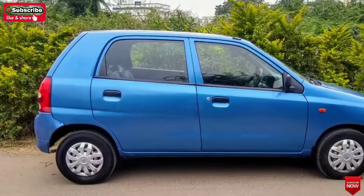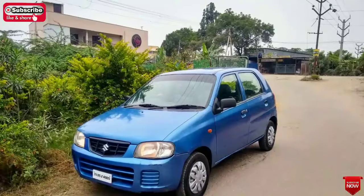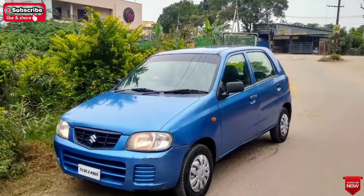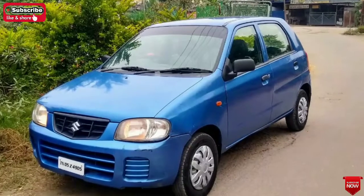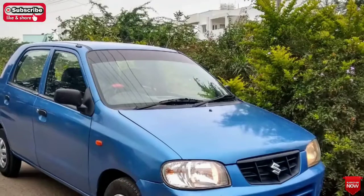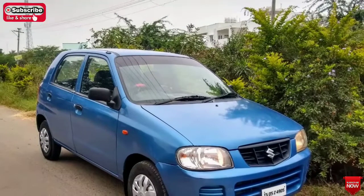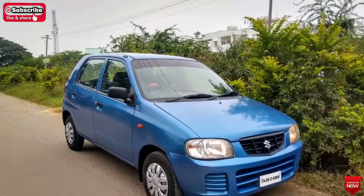The car shown here is a Maruti Suzuki Alto LXI variant. The car model is a 2008 model. The number of registrations is indicated, and the road registration details are provided. The car road is in the same condition.